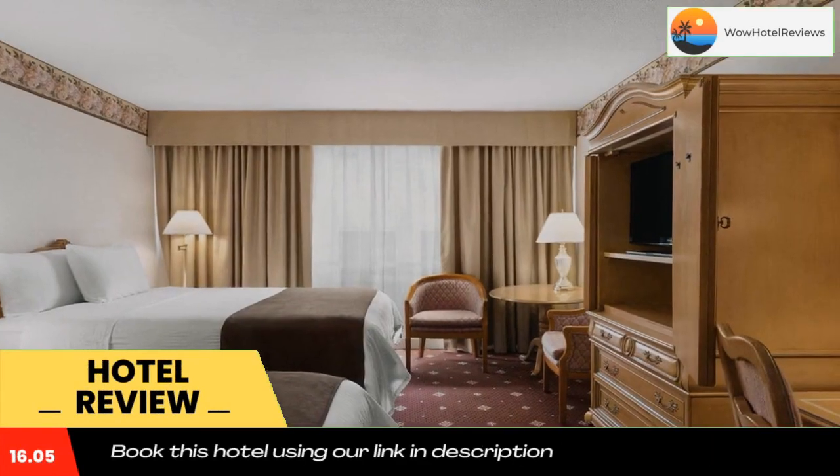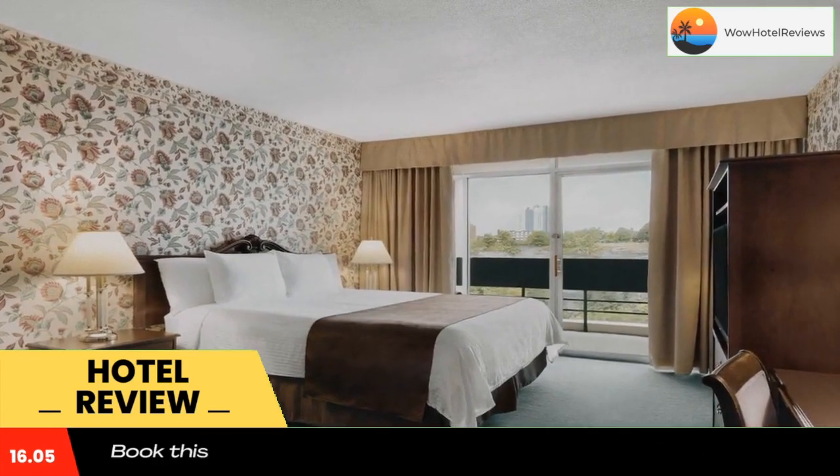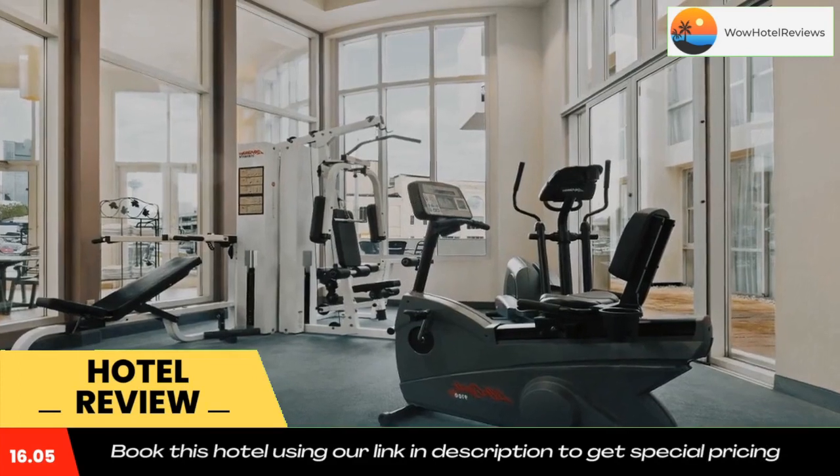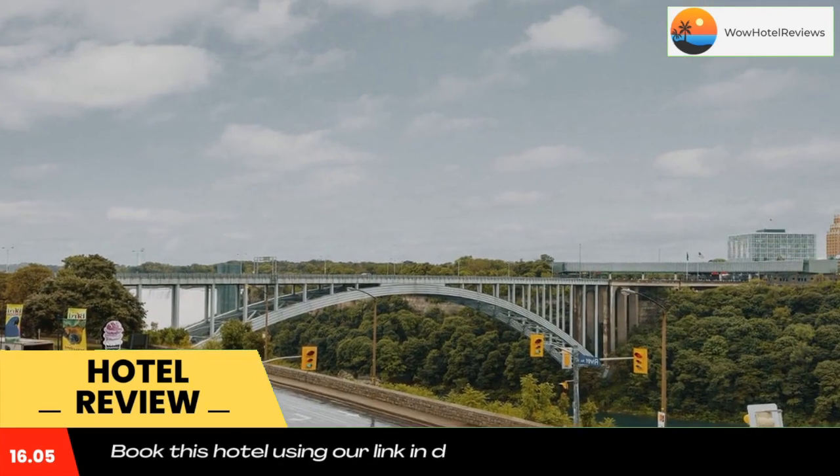This Travelodge by Wyndham Niagara Falls Falls View is just a 10-minute walk from the Canadian Horseshoe Falls and Casino Niagara. An indoor pool, hot tub, and sauna are available. All rooms have free Wi-Fi.